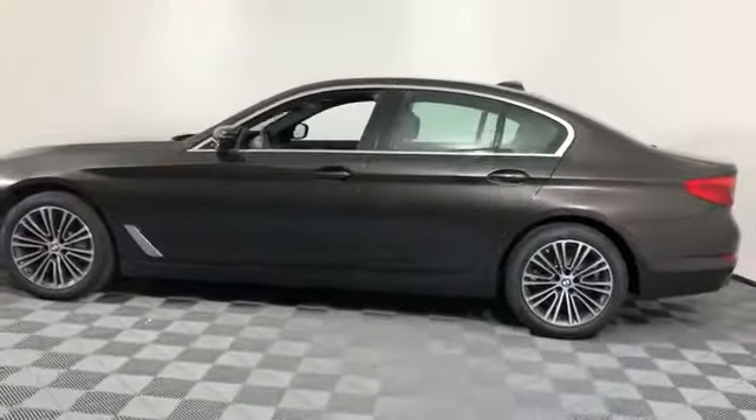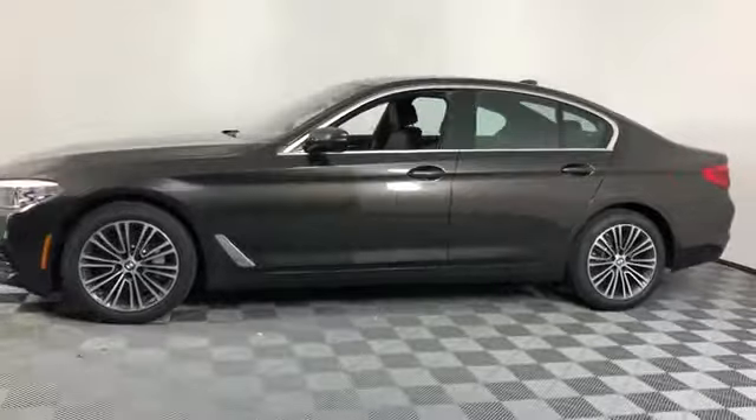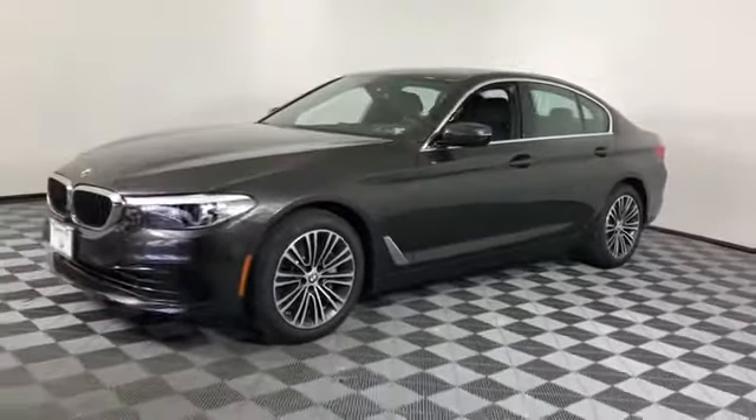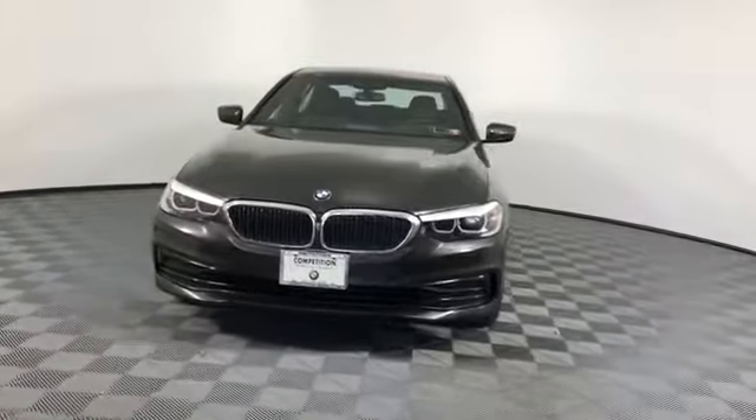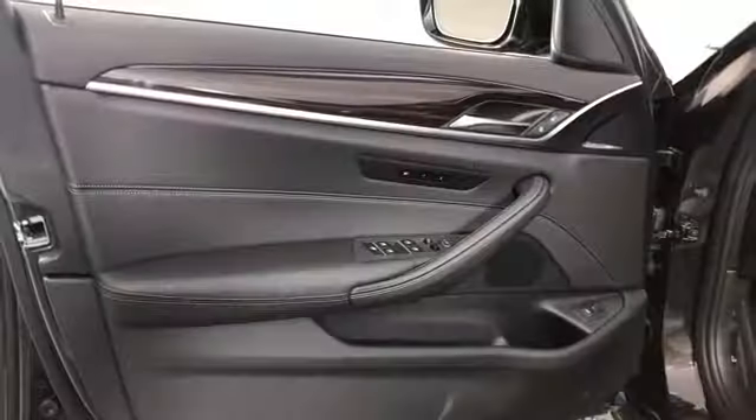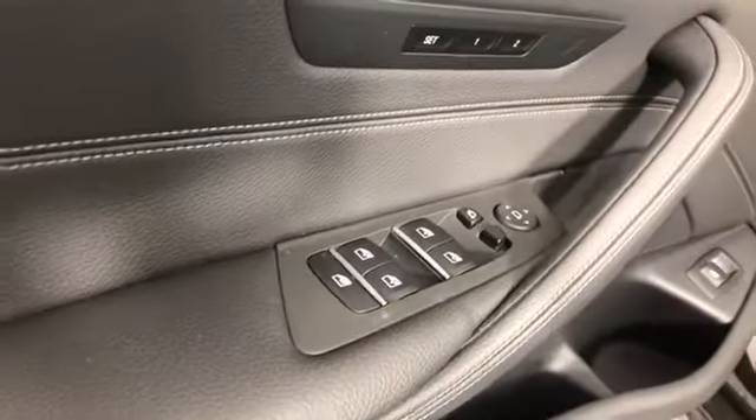Multi-zone air conditioning, blind spot monitor, all-wheel drive, parking aid sensor, heated side view mirrors, moonroof, wood grain trim, backup camera, passenger seat adjustable lumbar support, and memory seat.